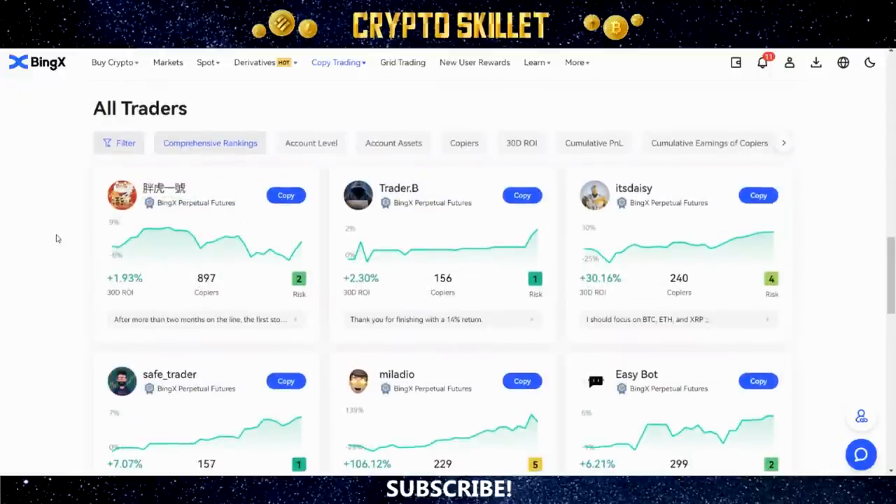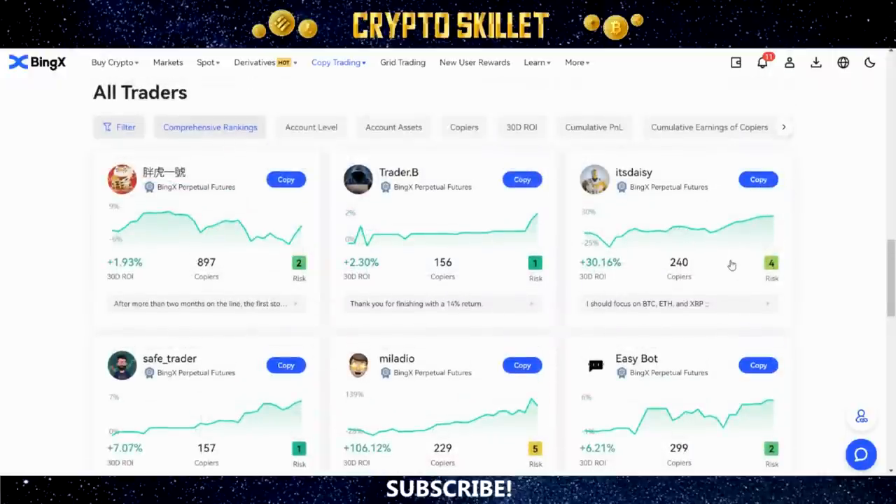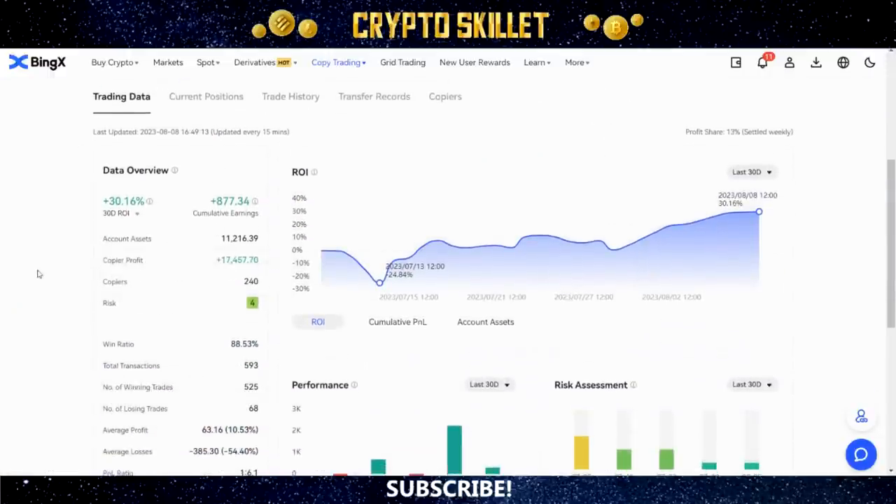It will automatically sort traders based on your selected criteria. Right away you can see a preview: the 30-day ROI percentage, number of copiers, and total risk level. For example, this one has a 30.16% 30-day ROI and a risk level of only 4, which is pretty moderate. You'll notice that higher ROI traders — like this one at 106.12% 30-day ROI — tend to have a slightly higher risk level of 5. To get more information on a particular trader, just click their profile.